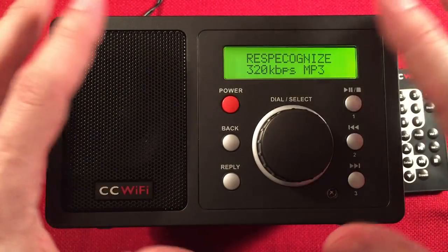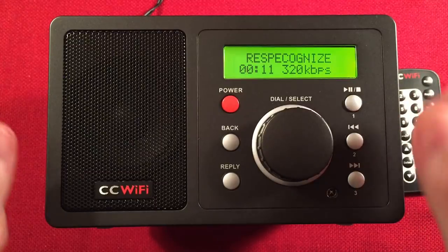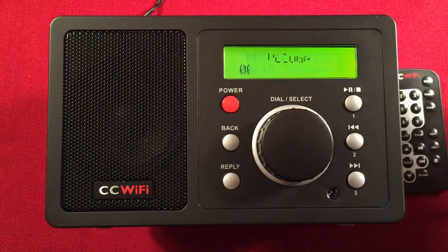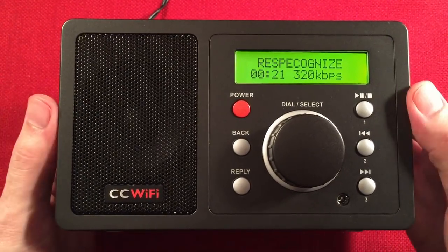The display is really nice — very simple, very basic, and I like that. It keeps it real simple. Final thoughts on the Seacrane CC Wi-Fi.